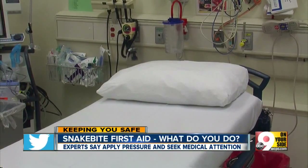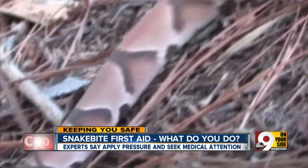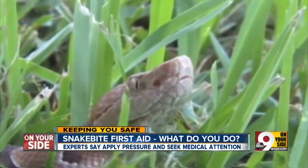Jared Lifshitz is an ER physician at Bethesda North Hospital. He says don't fret too much — the chance of running across a venomous snake locally is slim, and getting bit even slimmer. Most snakes are not venomous and most snake bites that you see, we're just going to treat with local wound care and the patient's going to do fine.